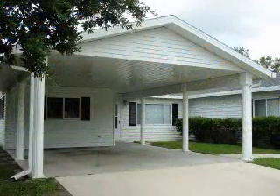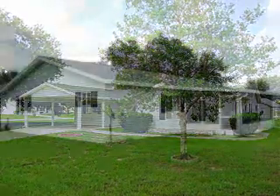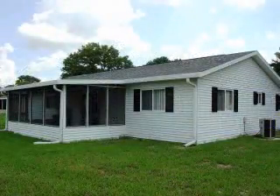A two car carport is attached and features a covered walkway right to the front door. The property is on a corner lot and features maturing landscape. A special bonus is a mature oak tree in the front yard.